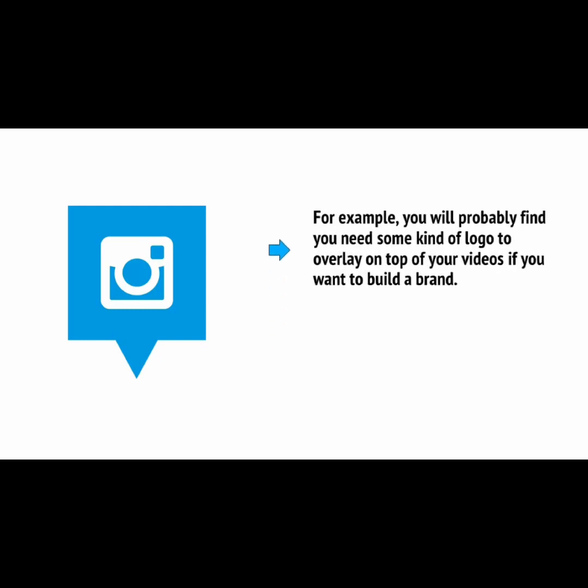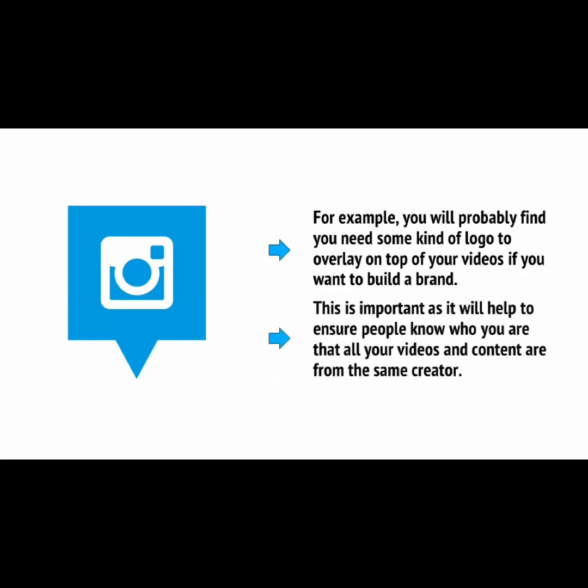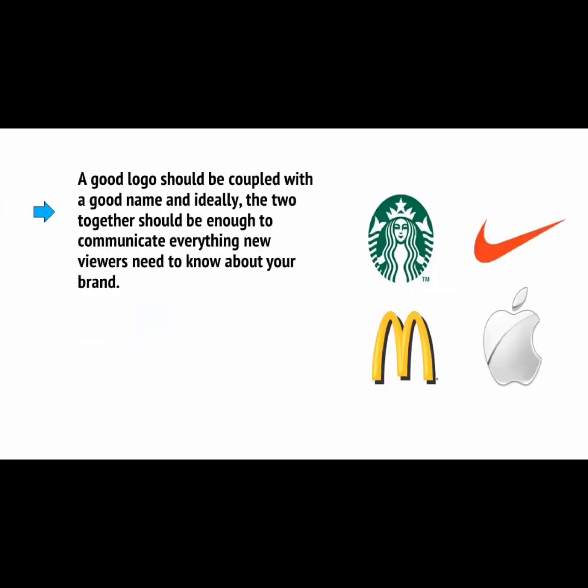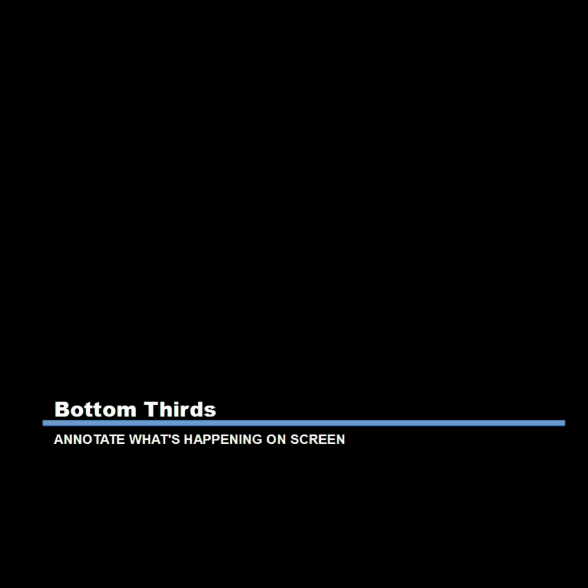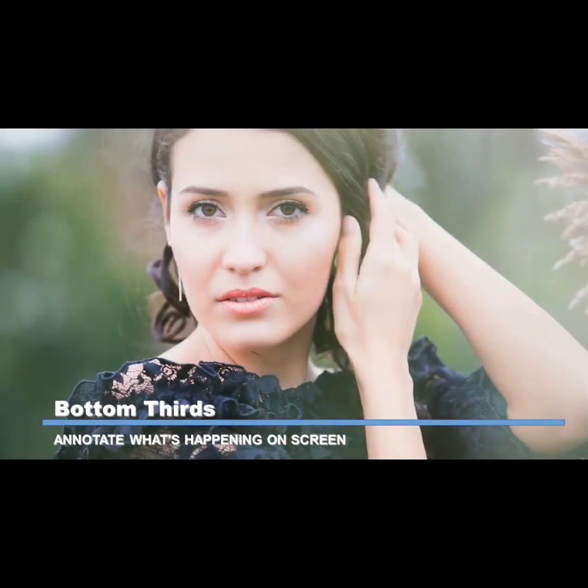There are numerous graphics you'll also want to add to your videos. For example, you'll probably find you need some kind of logo to overlay on top of your videos if you want to build a brand. This is important as it will help ensure people know who you are and that your videos are from the same creator. A good logo should be coupled with a good name, and ideally the two together should communicate everything new viewers need to know about your brand — people should be able to tell from those things alone whether they'd be interested in subscribing. You might also want to use bottom thirds, overlaid on top of your video to annotate what's happening on screen, and stock images to illustrate points or use in conjunction with your recorded footage.